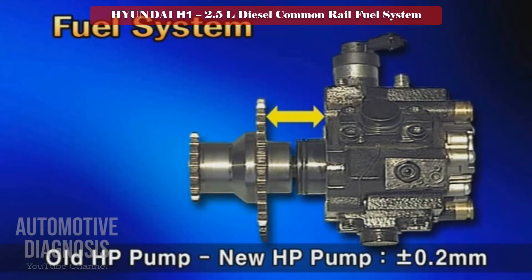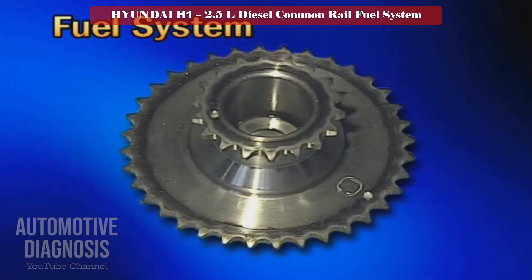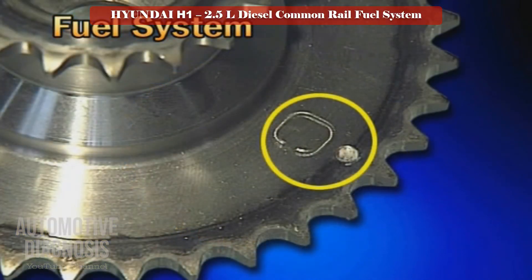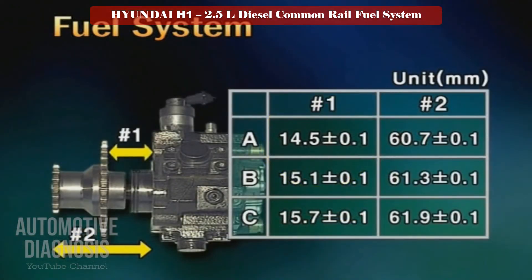Please do not forget: the grade of the sprocket is distinguished by the protrusion amount indicated by the arrow mark shown in the figure. There are A, B, and C types for the sprocket grade. The specification for each grade is shown in the following table.